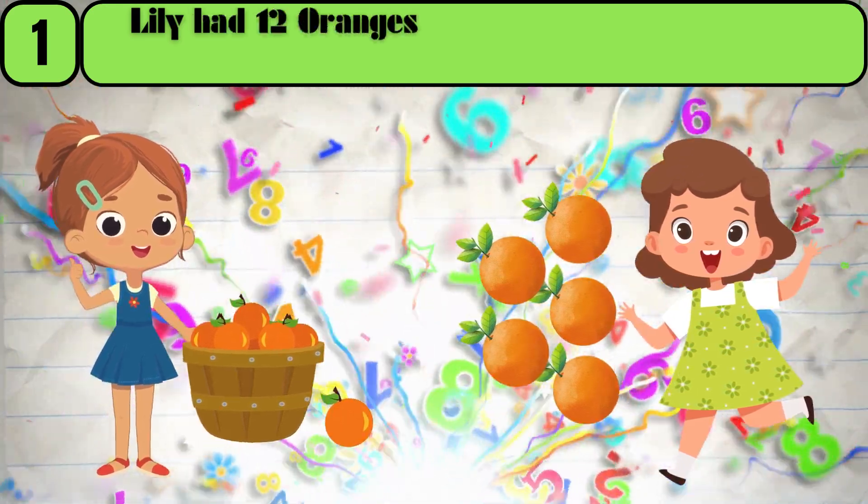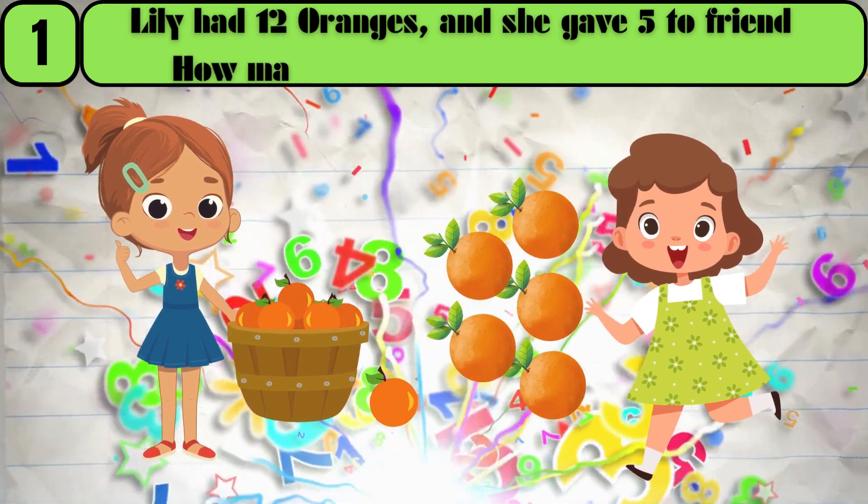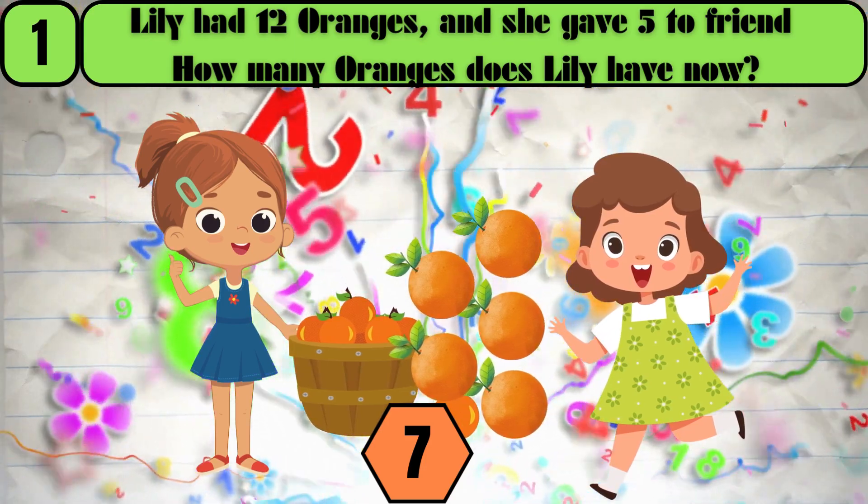Lily had 12 oranges, and she gave 5 to a friend. How many oranges does Lily have now? The answer is 7.